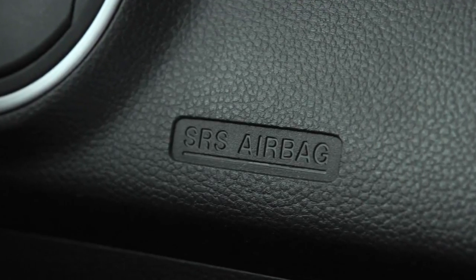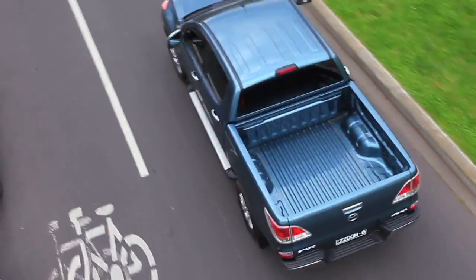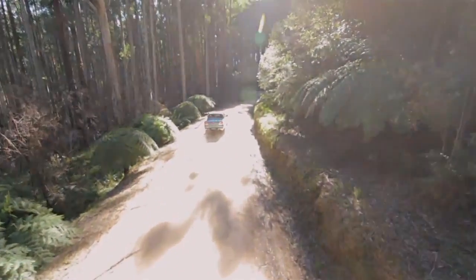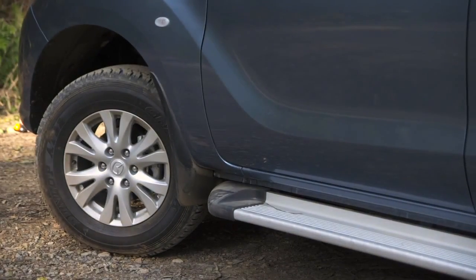Alongside safety, power and performance are still the ultimate priorities for a working ute such as this. Mazda have extended the wheelbase, which gives the all-new BT-50 a much more balanced look, but in practical terms, that means better stability and greater handling on the roads.